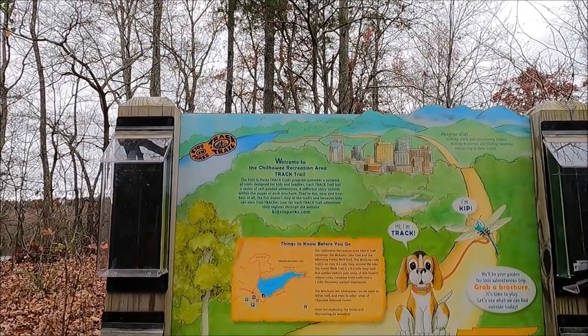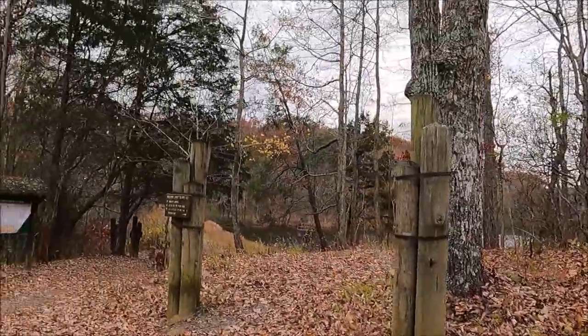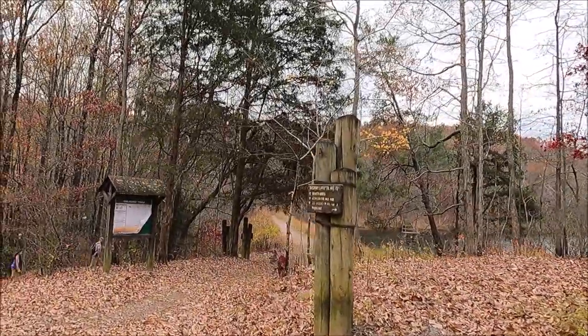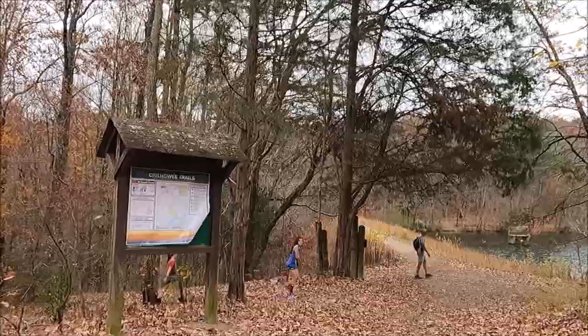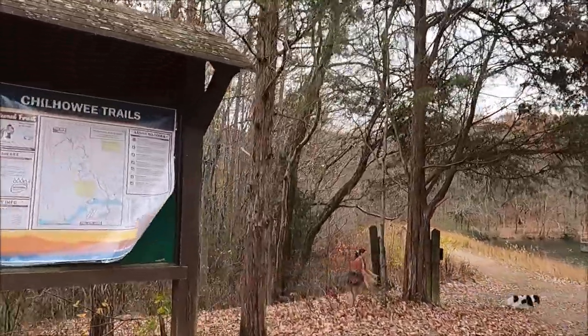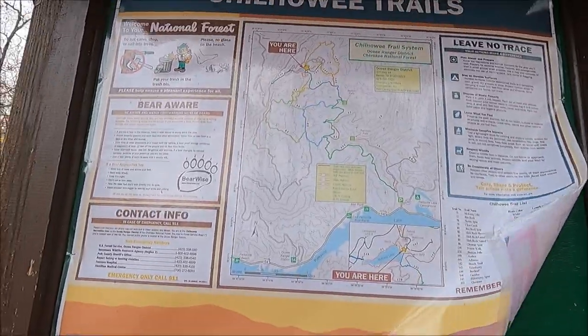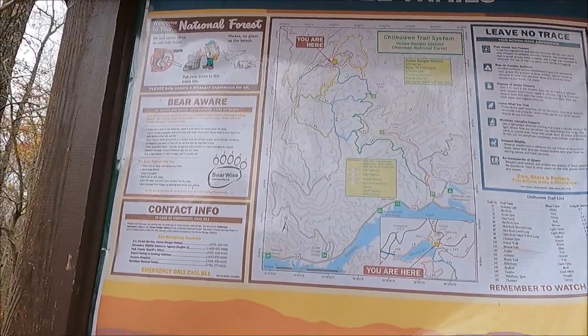So where is the waterfall? Are we going to the right area? There's a map right here. "You are here." The waterfall was the blue one, right? Yep.